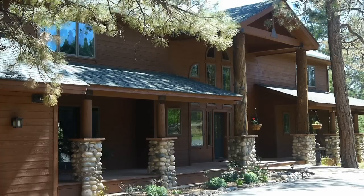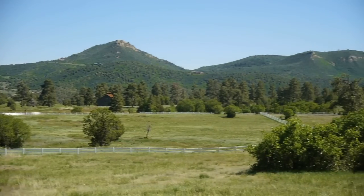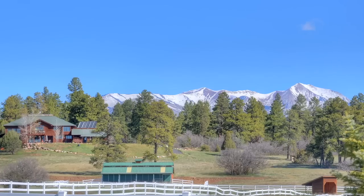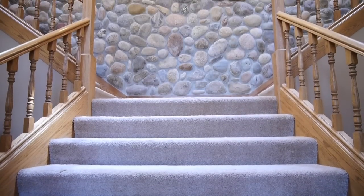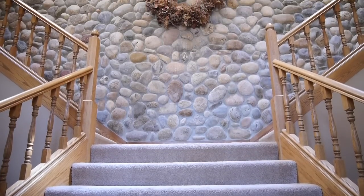The house boasts over 5,500 square feet of living space and spreads out over 14 gorgeous acres with views of the La Plata Mountains. Step inside the grand entry and notice the masoned river rock wall,